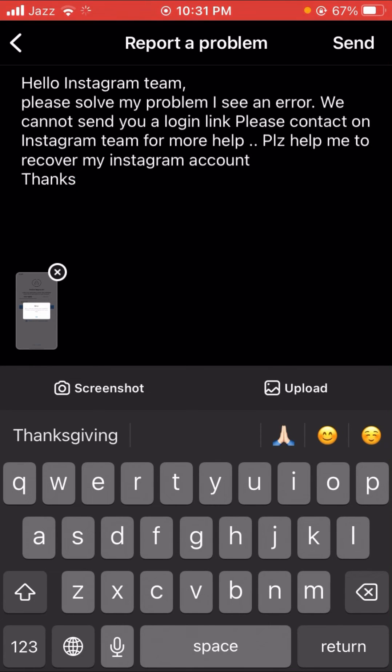When you tap Send, you will see a positive message from the Instagram team on your account. I hope your problem will be fixed. If it is fixed, please tell me in the comment box. If you have any issues about Instagram or Facebook, tell me in the comments and I will try to solve your problem. Thanks for your time and I'll see you in the next video.